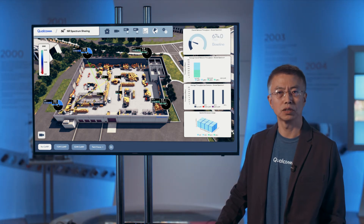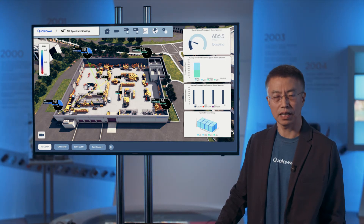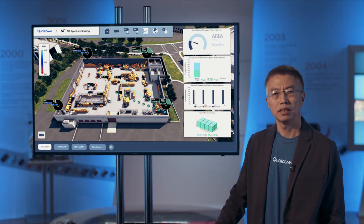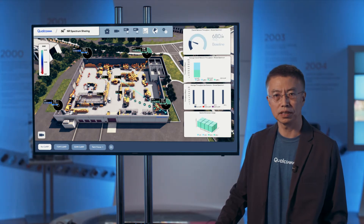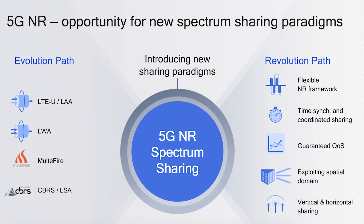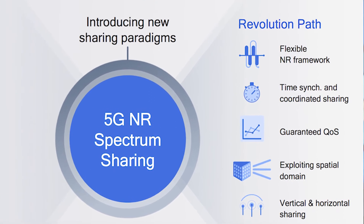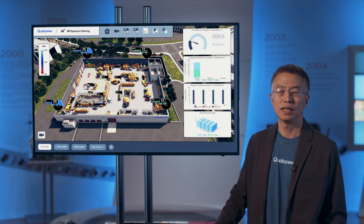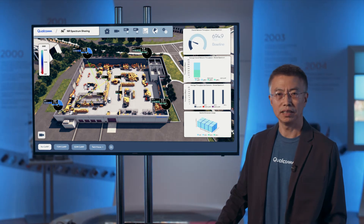That will be a great addition to existing technologies, especially bands that already have a lot of devices in them. Meanwhile, we feel 5G is a real opportunity to introduce another path — what we call a revolutionary path — where we can introduce the notion of coordination, time synchronization, and other advanced technologies to significantly improve the utilization of shared and unlicensed spectrum.